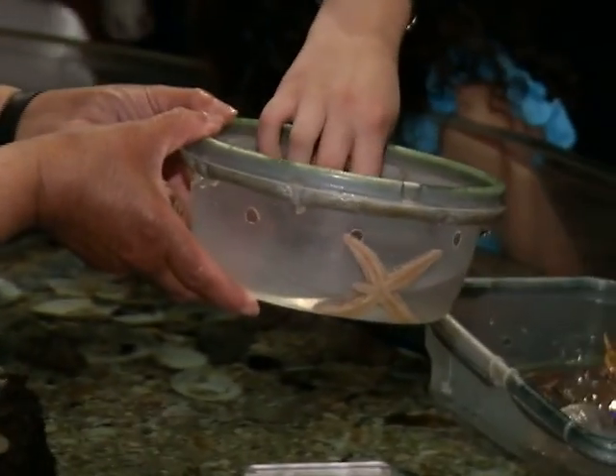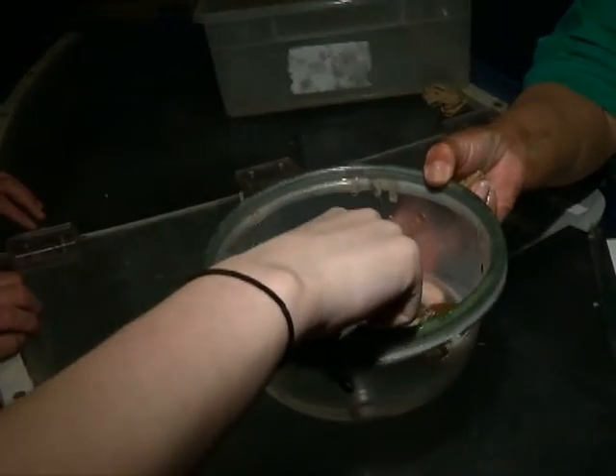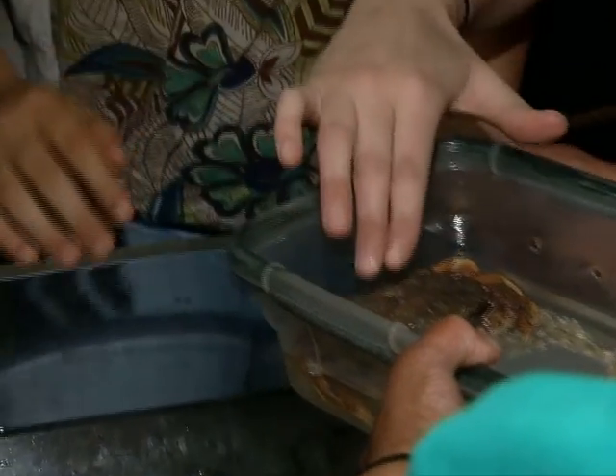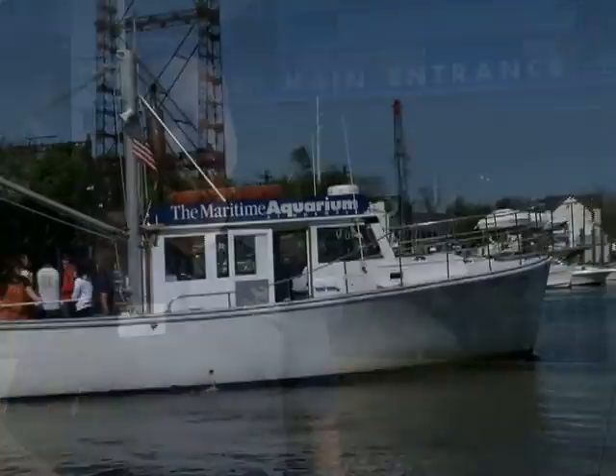One of the most popular exhibits inside is the intertidal zone touch tank. This is a spider crab — what does he look like? Volunteers here make sure you get up close and personal and really feel these creatures. A big part of what we're all about is wow moments. When a child can actually handle an animal from Long Island Sound, actually touch it and feel it and connect — that's a wow moment.